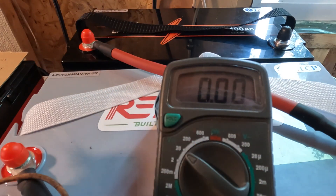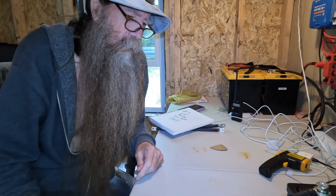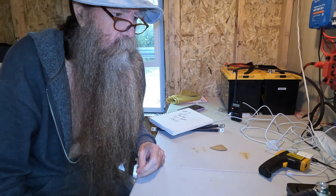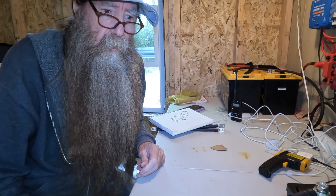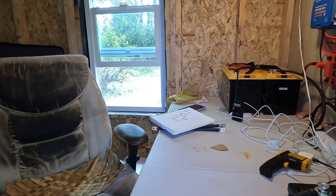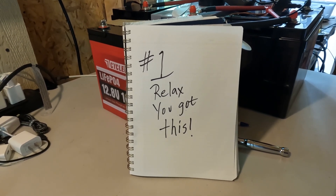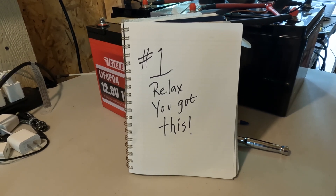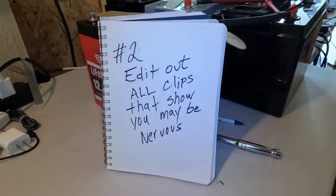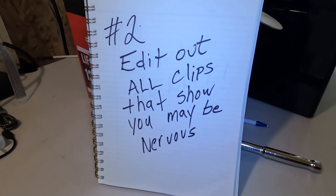I did make myself a bunch of notes while I was thinking about this earlier this morning, so I'm going to go over those with you real quick. Notes to self: number one — relax Bob, you got this. Number two — edit out all clips that show you may be nervous.